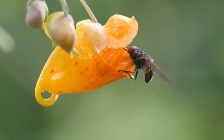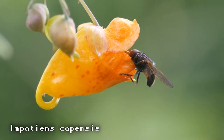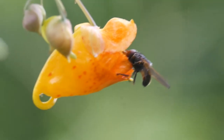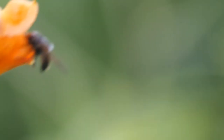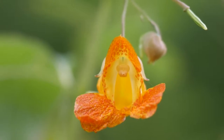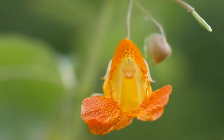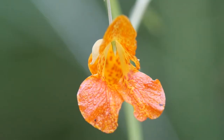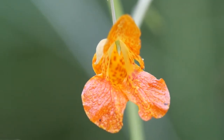This particular jewelweed is Impatiens capensis, the spotted jewelweed. Impatiens is a genus that encompasses over a thousand species of flowering plants, including many in the tropics. If you've done any gardening or planted some tender annuals for your grandma, then you might recognize the little multicolored bedding plants that are a related species. You can also pop their little seed pods in the same way, so have fun.